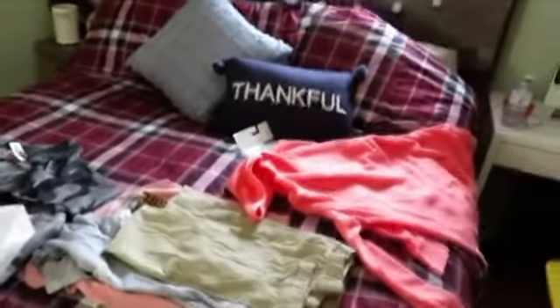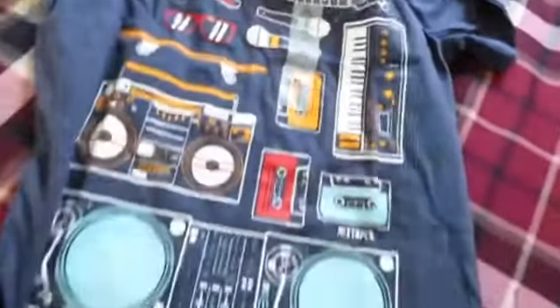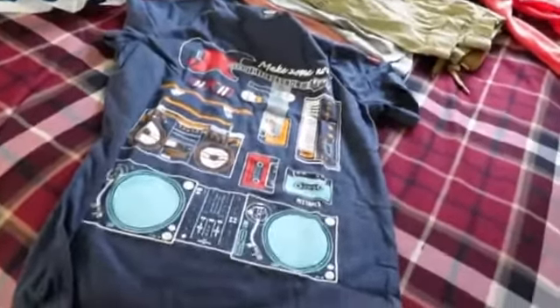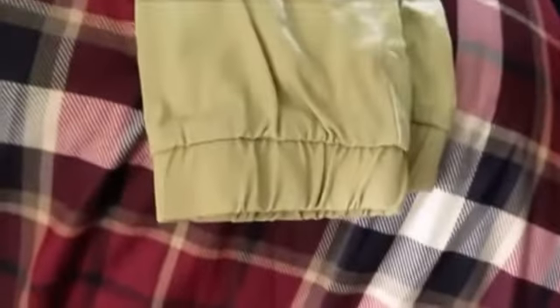And I got this cute little shirt for my son — $7. And these khaki pants are like my favorite, the ones with the elastic on the bottom. I find they fit better, just like jeans.